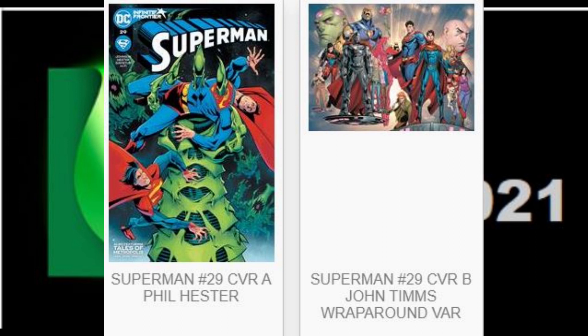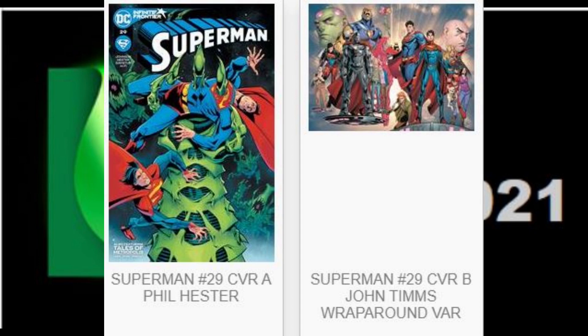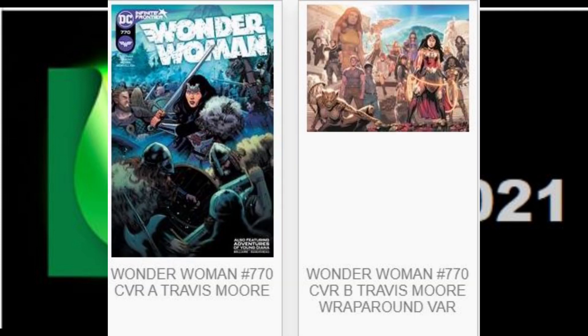Superman No. 29 has two variants — a nice John Timms wraparound cover. Superman Red and Blue No. 1 has three covers; the B cover by Lee Barmejo is my favorite of the three variants — it's just beautiful. Sweet Tooth Returns No. 5 of 6 in this run. And finally, we've got Wonder Woman No. 770 with two Travis Moore covers, the B cover a wraparound mural. And those are our DC books for Final Order Cutoff this Sunday, February 10, 2021.